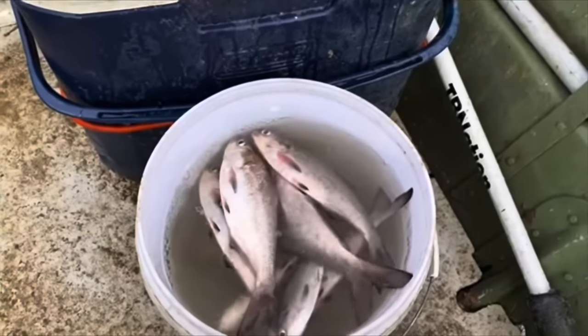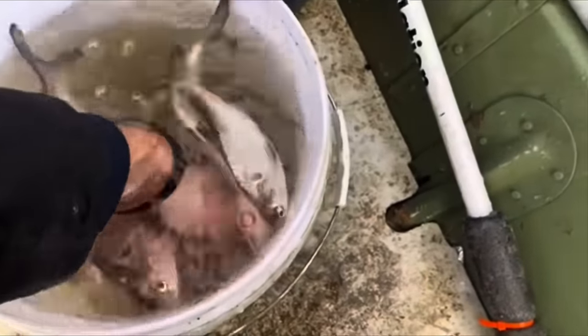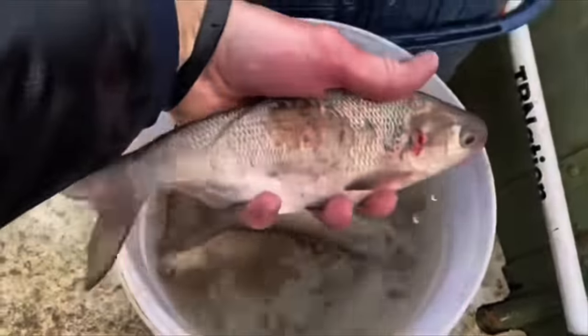Took a while to find some bigger shad but we got them. We got some real nice ones in there. Check it out.